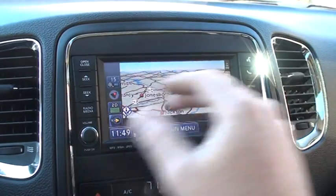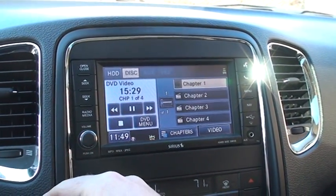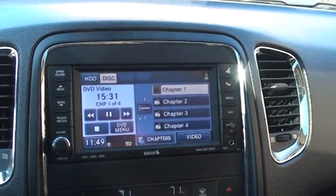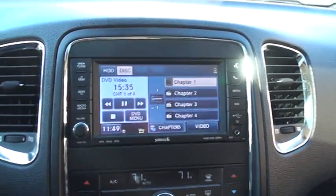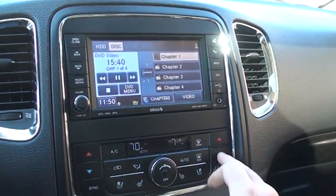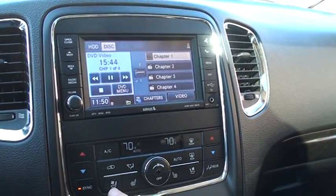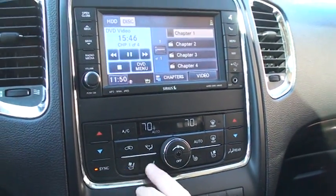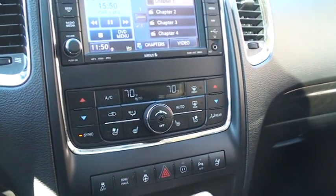Got your navigation system, all touch screen. It's got AM, FM, and Sirius satellite radio. It's got a 240-gigabyte hard drive — you can upload all your music. It's got dual climate control, heated and cooled seats, heated seats, traction control, tow mode, and a heated steering wheel.